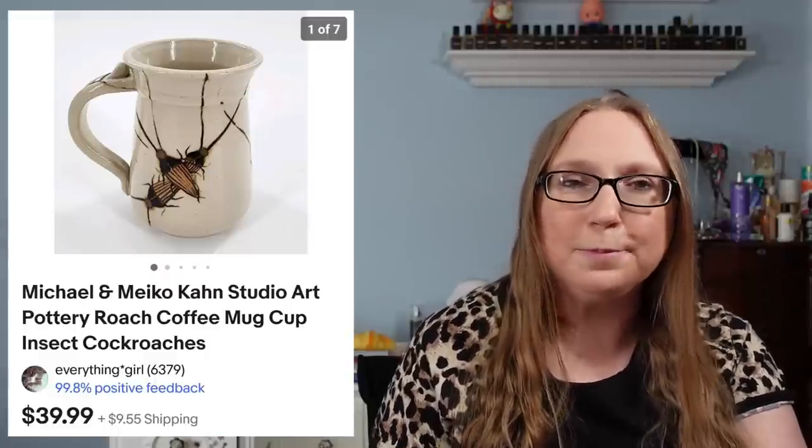I also sold a Michael Amicone roach mug that sold for $39.99 — that did come from an auction. I had won quite a few pieces of that pottery by Michael Amicone. I do have quite a few pieces left; I thought they would sell faster, but they're really cool interesting pieces and I feel like they will eventually sell once they find the right buyer.